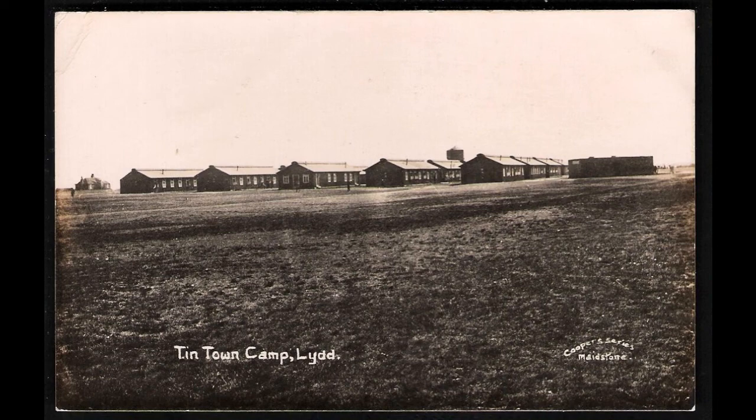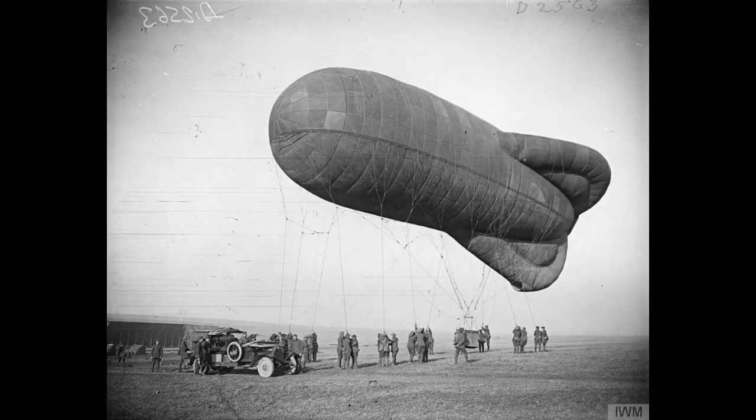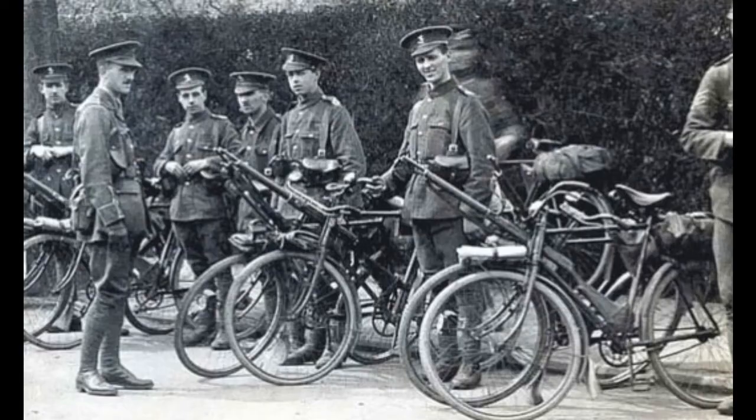In 1916, the 2nd Royal Flying Corps Balloon School was based at Lyd, carrying out tests on how close the balloons could get to enemy fire when carrying out observation duties. Two years later in 1918, the 21st Cyclist Battalion was also located at the camp.